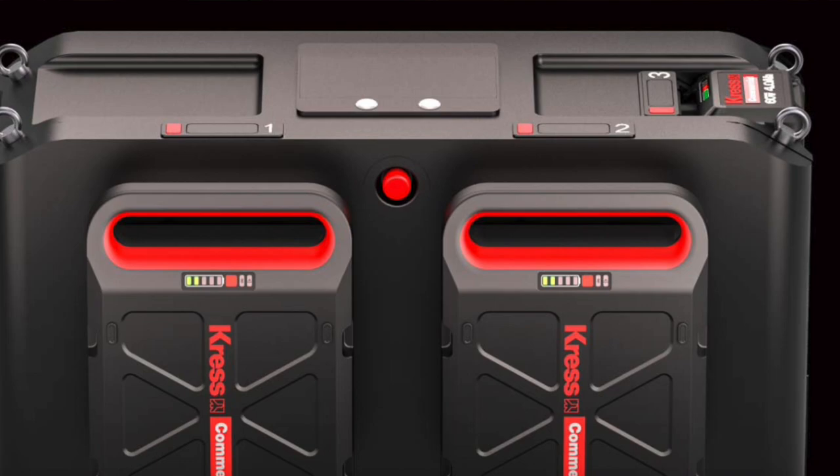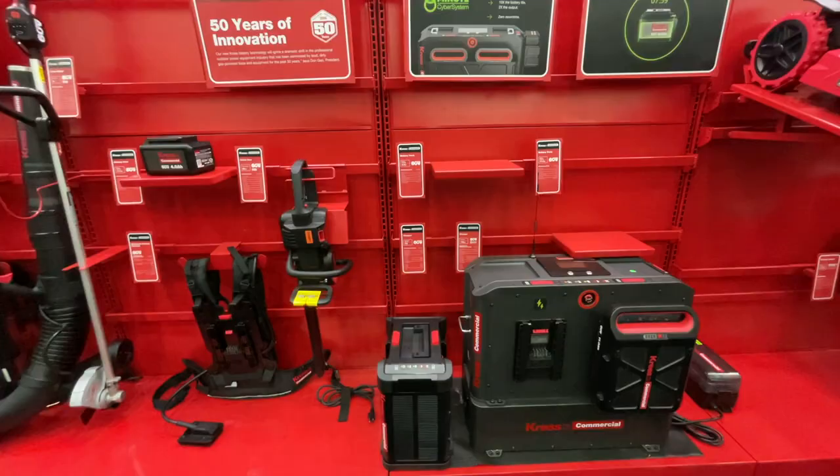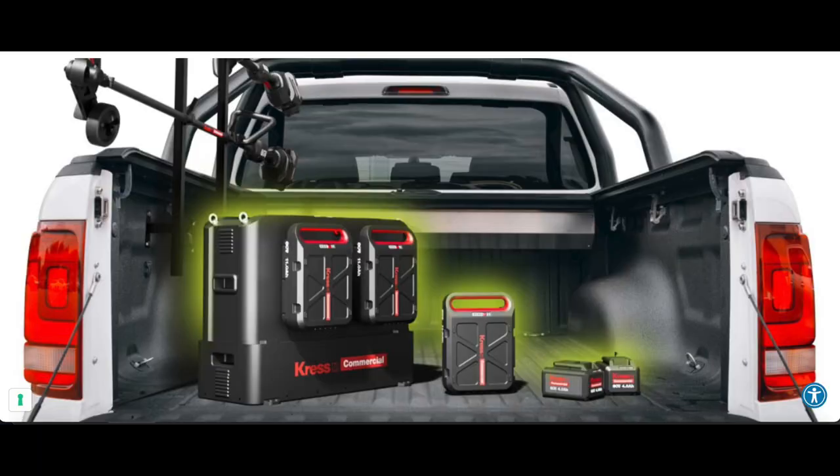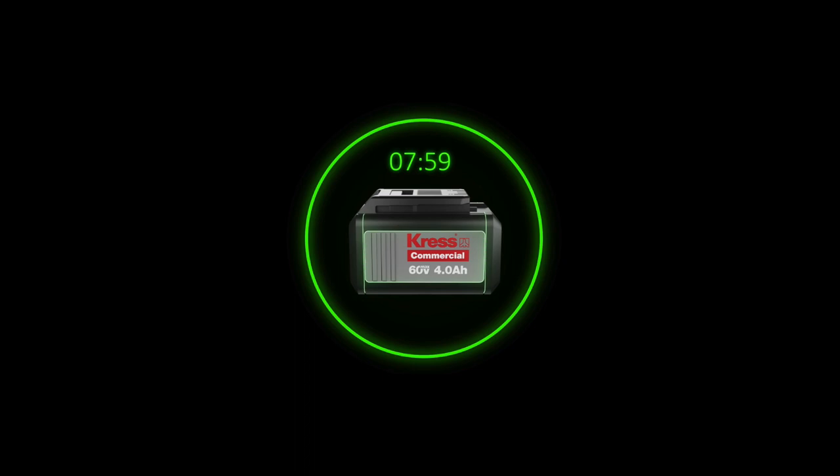Let's talk about the CyberTank recharge system — a hugely important piece of the puzzle for all-day use. Essentially the CyberTank is a large battery with onboard chargers that you take with you in your work truck or trailer. You take it out at the end of the day, recharge it overnight using regular 110-volt outlets at home, and then the next day you've got that reserve power offering DC-to-DC fast charging for those CyberPack batteries — giving you that eight-minute recharge time.